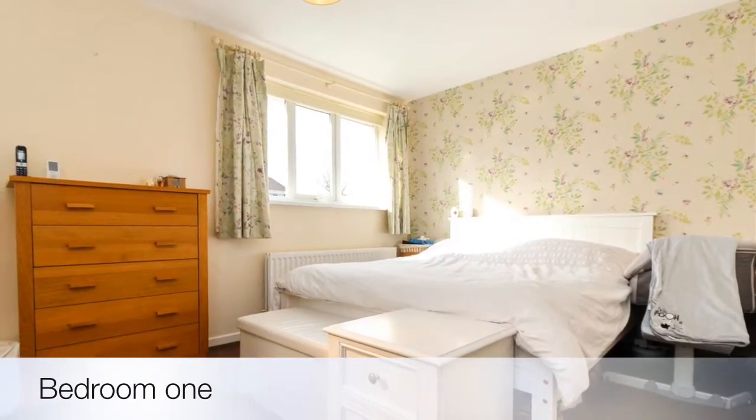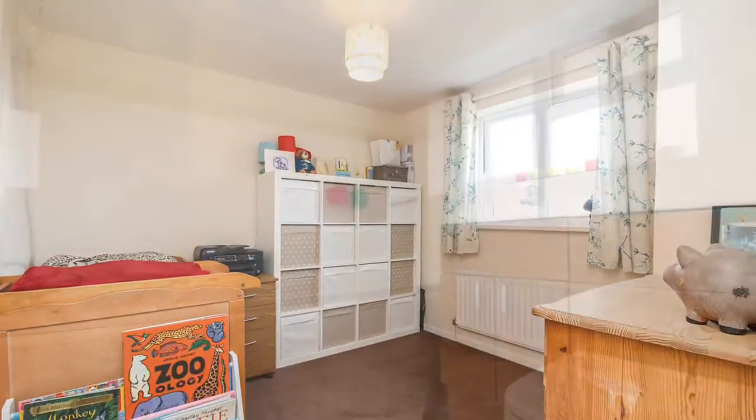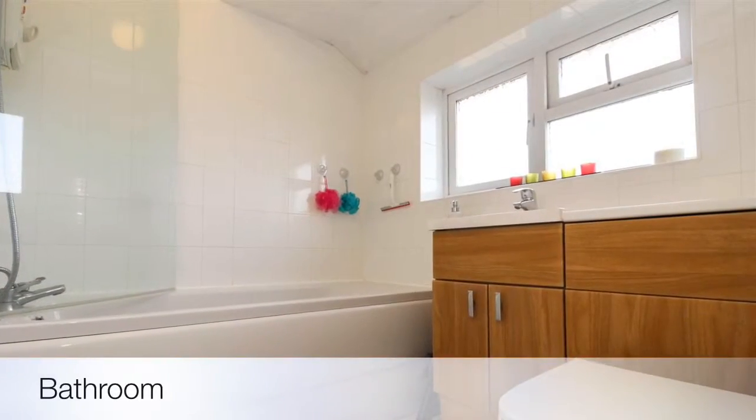Upstairs there's a very good-sized master bedroom with built-in storage over the stairs, a second double bedroom, and a white family bathroom suite.